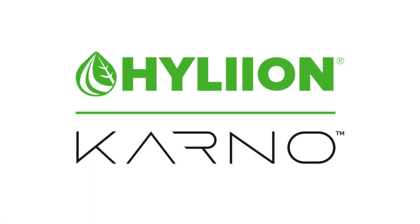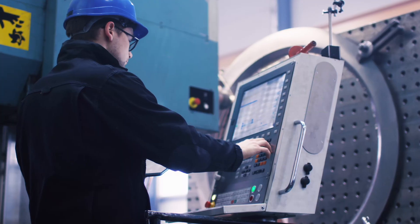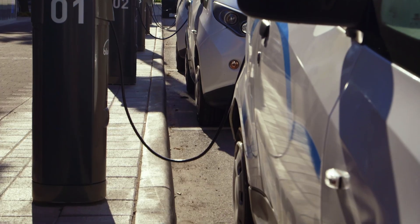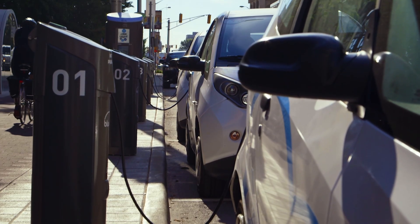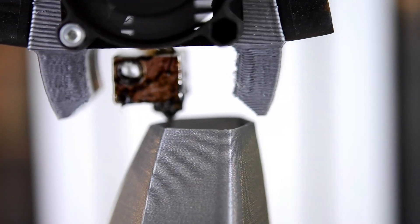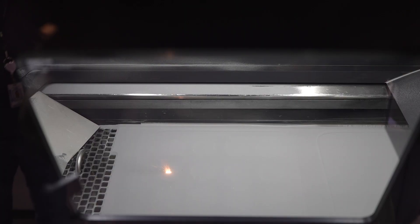The question is, why hasn't this been done before? Because the technology didn't exist until now. Much like electric vehicles weren't possible until battery technology advanced, the Carnot Generator wasn't possible without the breakthrough of 3D printing, or additive manufacturing.